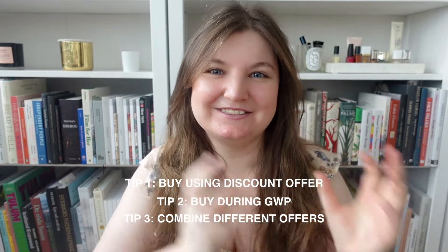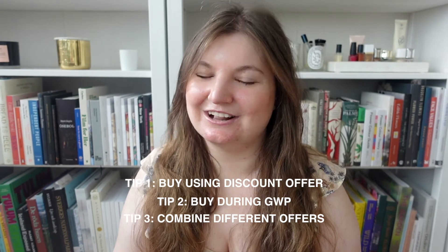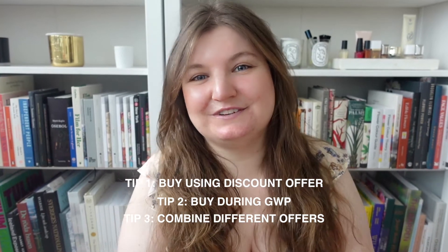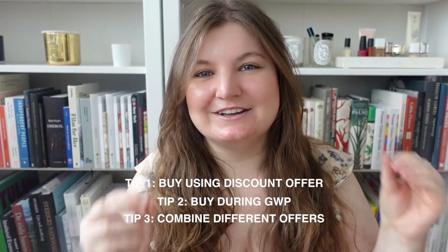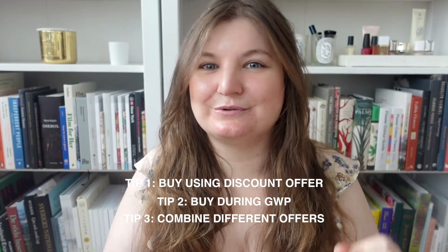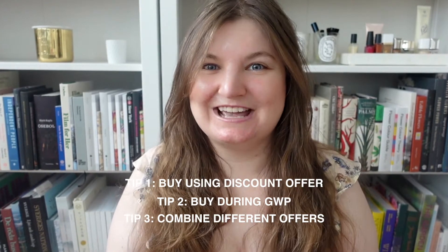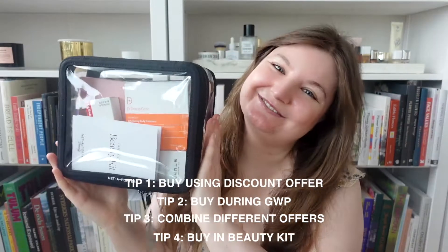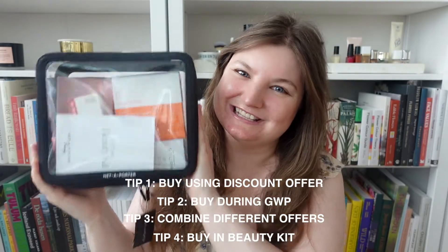The free product in this case is a full-size pack of her masks, worth around €124. Although combining these two offers together gets you a pretty good deal, I have an even better deal. The title and thumbnail of this video are not clickbait — you really can get their products for around half price, and the key to doing this is buying them in a beauty kit, such as this one I have to share with you today.